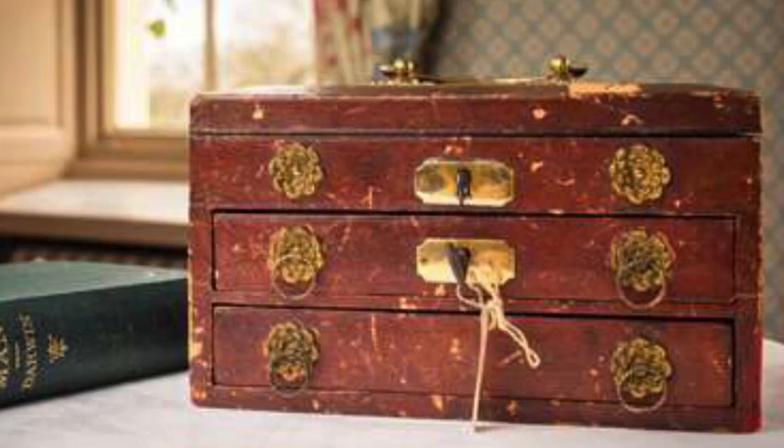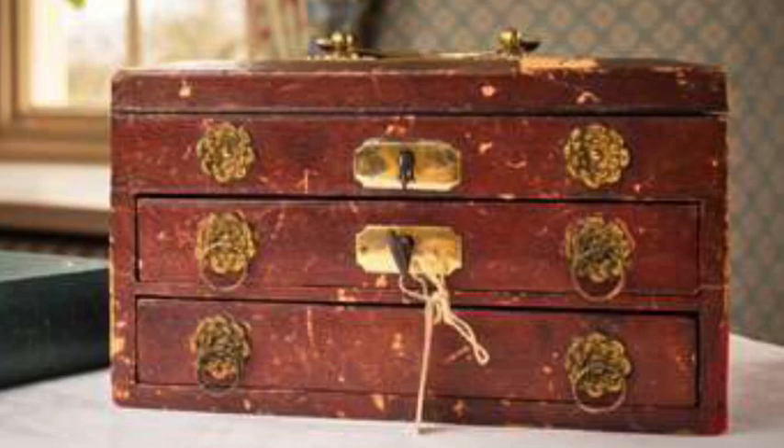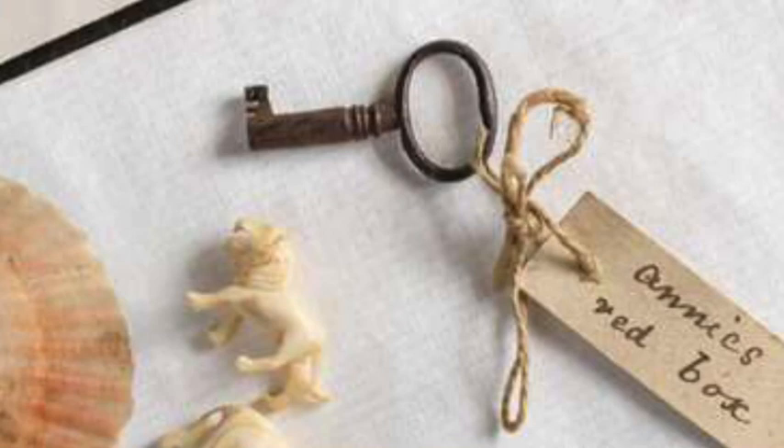Charles and Emma Darwin initially gave the box to their eldest daughter Annie. The original label on the box's key is marked 'Annie's Red Box', but when she died aged 10 in 1851, a tragedy which devastated the Darwin family, the box passed to her sister Henrietta.